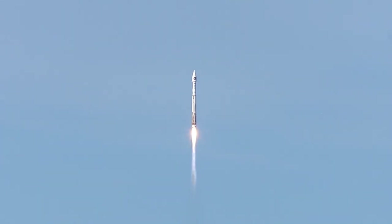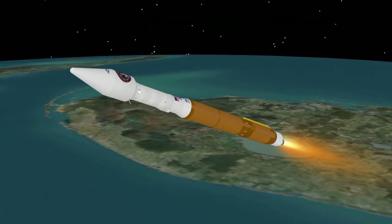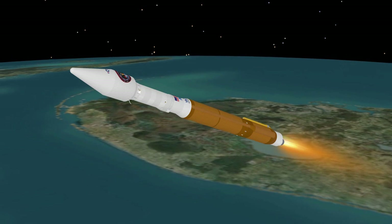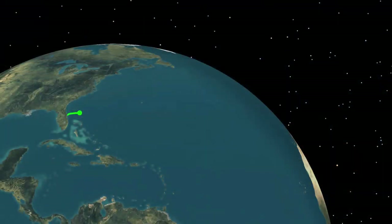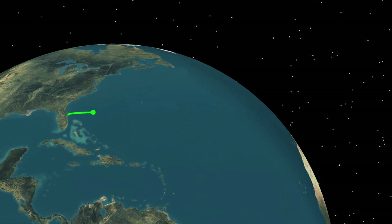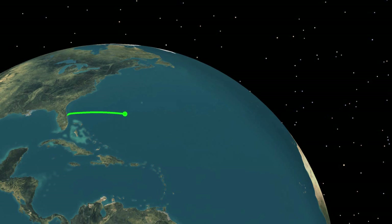The Atlas V reaches Mach 1, the speed of sound, at 81 seconds. At 91 seconds, the vehicle experiences maximum dynamic pressure. Approaching booster engine cutoff, the Atlas V is burning propellant at a rate of 1,600 pounds per second, traveling at over 10,900 miles per hour and located 63 miles in altitude and 144 miles downrange.